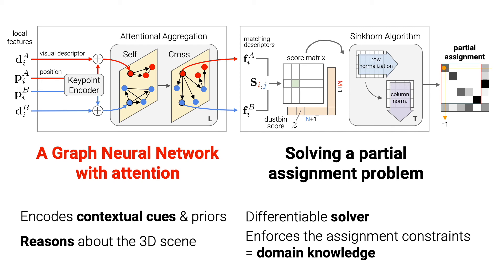These deep features define the cost of a partial assignment problem, which is solved with a Sinkhorn algorithm in a differentiable manner. This produces a partial assignment which handles occlusion and failures of a keypoint detector while enforcing one-to-one matching constraints.